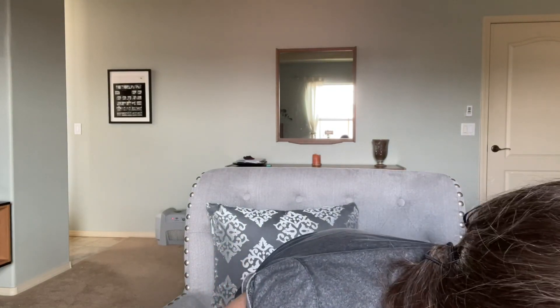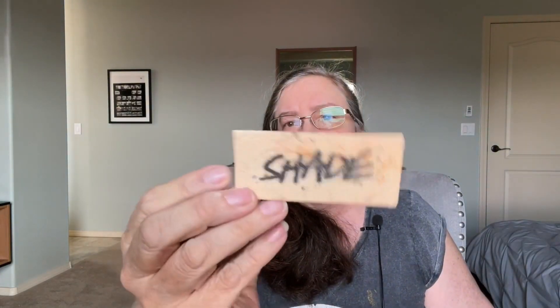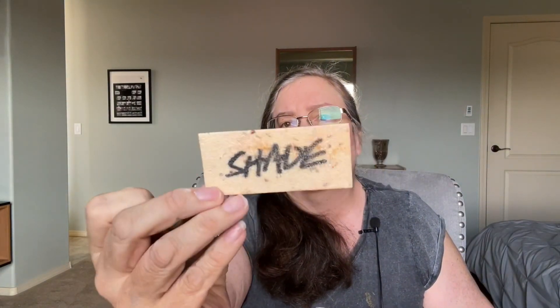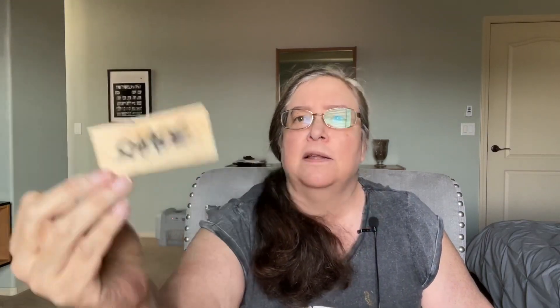They have a new perfume called Shade, and I will be making a video on the Shade spray perfume, the Shade wash card, and the solid perfume very soon.